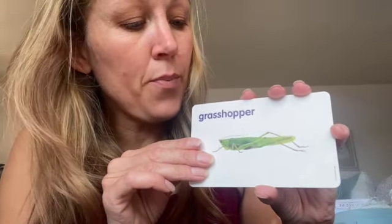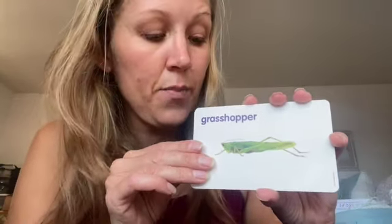Here is a grasshopper — a green grasshopper. Grasshoppers hop, hop, hop in the grass. Grasshopper.